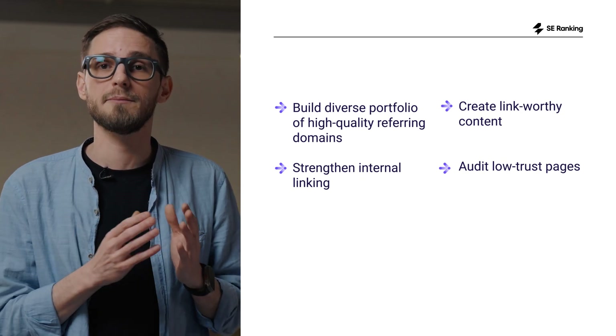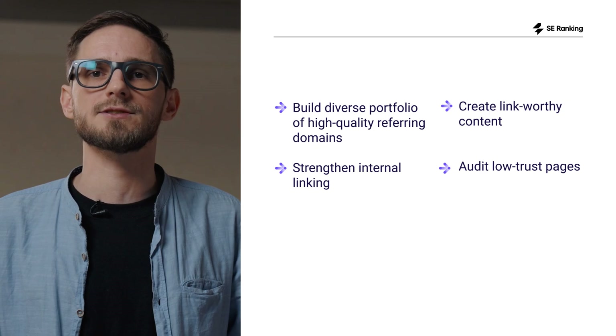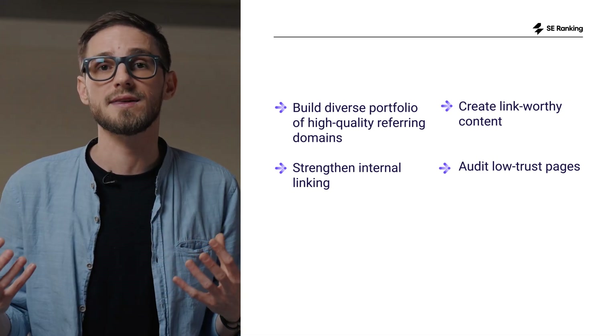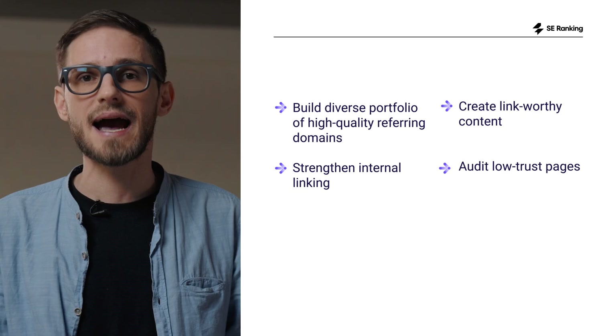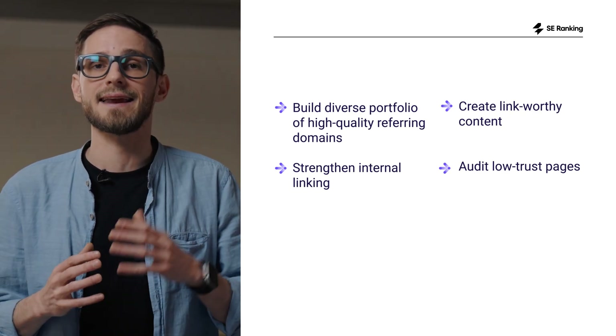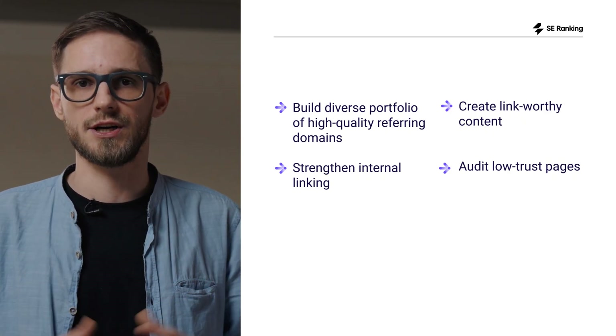What do you do with this? Earn diverse, high-quality backlinks to lift your overall domain authority. Strengthen internal linking so page trust flows to your most important URLs. Create link-worthy assets: data studies, deep guides, comparison pages, and tools. Upgrade low-trust pages by adding expert quotes, stats, clearer structure, and stronger topical coverage.